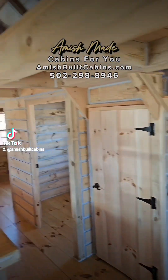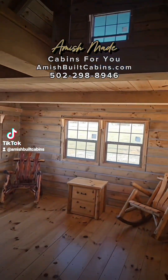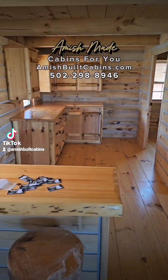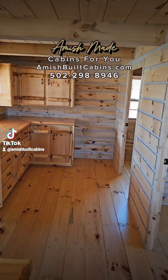Beautiful cabin. We ship it nationwide. This is a two-story cabin. Got two lofted bedrooms up on the second floor. Downstairs you got a spot for your living room, spot for a laundry room, bathroom, built-in dining room table — Amish-built cabin. It's a beautiful cabin, built by the Amish.